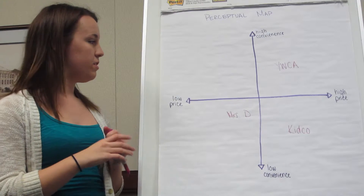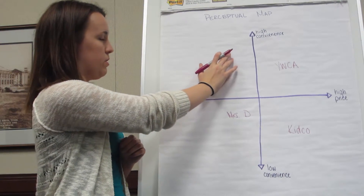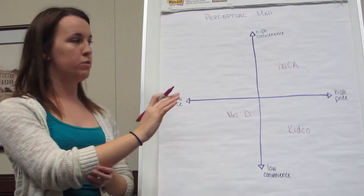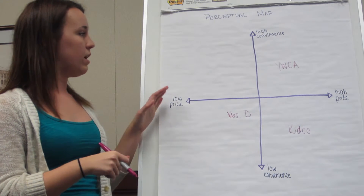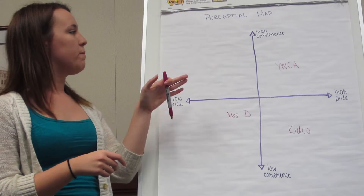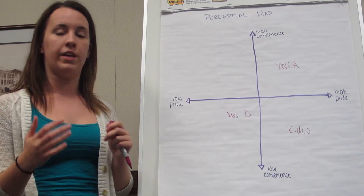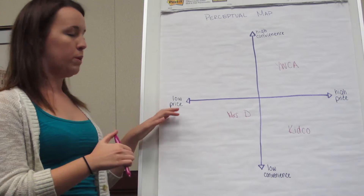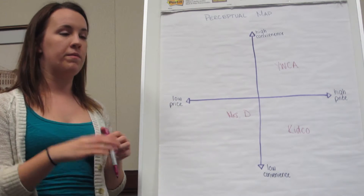So after we place the competition, you can see that there is a big open space on the map in this area where a company would have high convenience and low price for the customers, which would clearly be the most desirable place in the customer's mind. So this is where we place our company, which we're calling Little Devil's Daycare. It would be very convenient because it is right on campus, so students don't have to travel off campus between classes to worry about their children. And it would be a much lower price because it would use student workers.